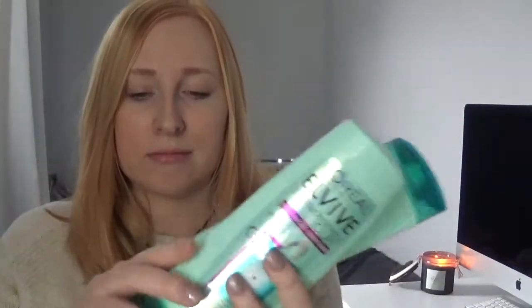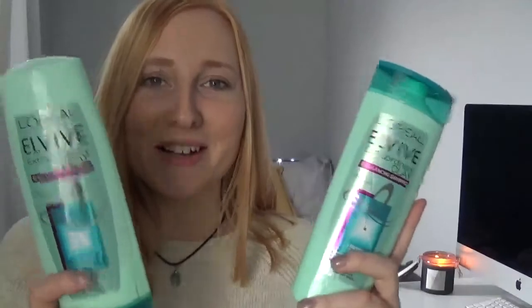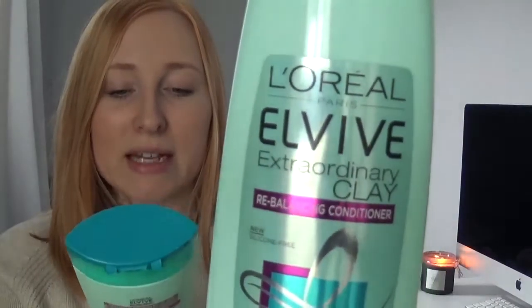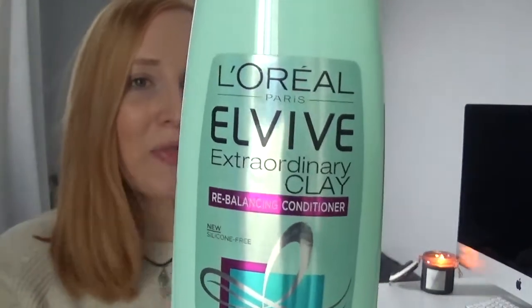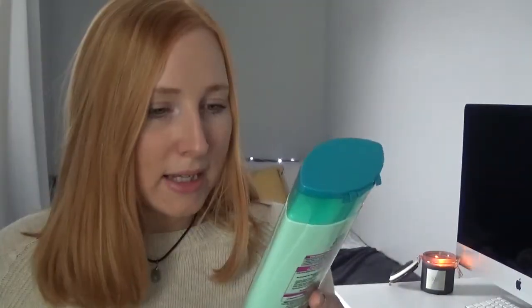So first of my favourites is these two, slightly wet, shampoo and conditioner. They are L'Oreal Paris Elvive Extraordinary Clay Rebalancing Shampoo and the conditioner for it as well. Basically, they're silicone free, which is really, really good.